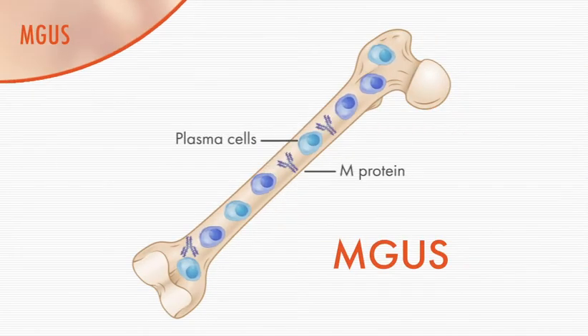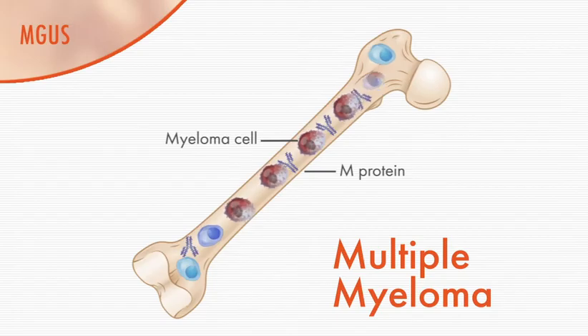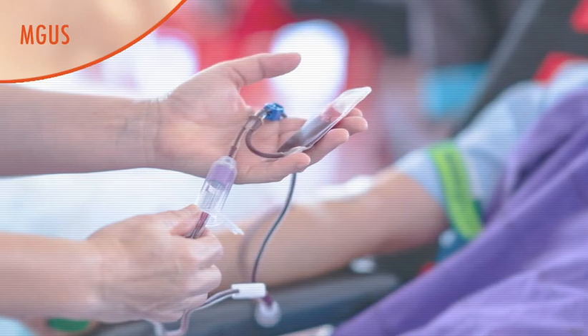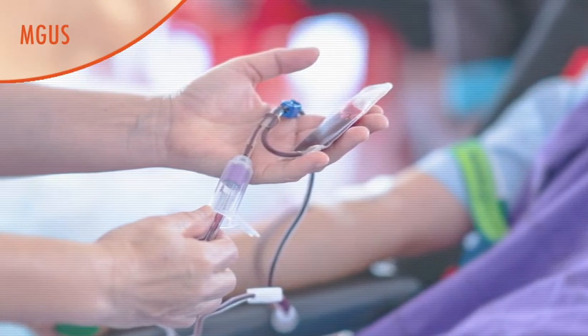MGUS almost always precedes myeloma. For a person with MGUS, the risk of progression to myeloma increases approximately 1% per year. Treatment for MGUS is not needed, but patients are usually monitored for signs of progression to smoldering or active myeloma.